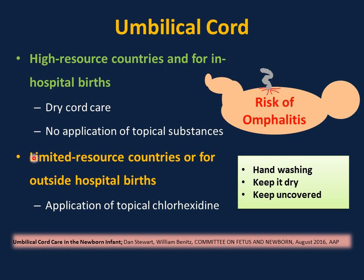Recommendations for umbilical cord care: in high-resource countries and for in-hospital births — dry cord care, no application of topical substances, no alcohol. In limited-resource countries or for out-of-hospital births — apply topical chlorhexidine. General recommendation: hand washing, keep it dry, keep it uncovered. No need to apply garlic, coins, bandage, or anything else — just keep it uncovered and dry, and wash hands.